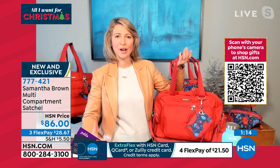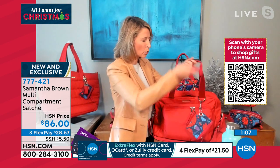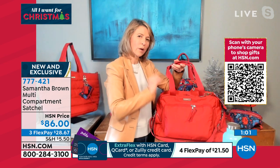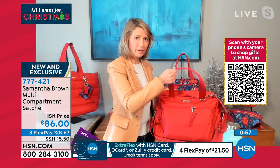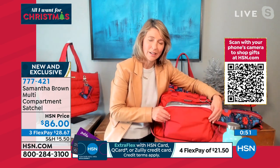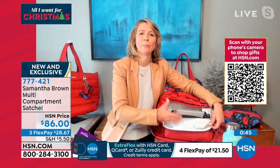We want to travel with more confidence but more ease. These extra long drop handles with the duffel strap just give you more give and take the weight off your shoulders. And then the well thought out organization — this is what I'm really known for at HSN because I test all my bags and use them. Organization is your number one concern when you travel: where are my things, where can I put my things?